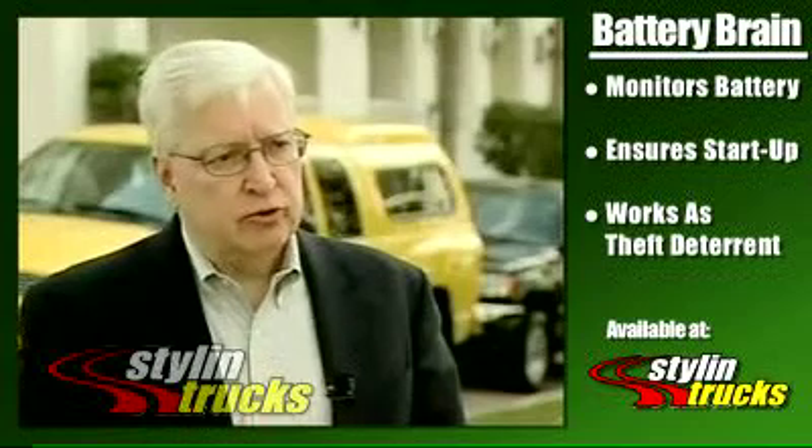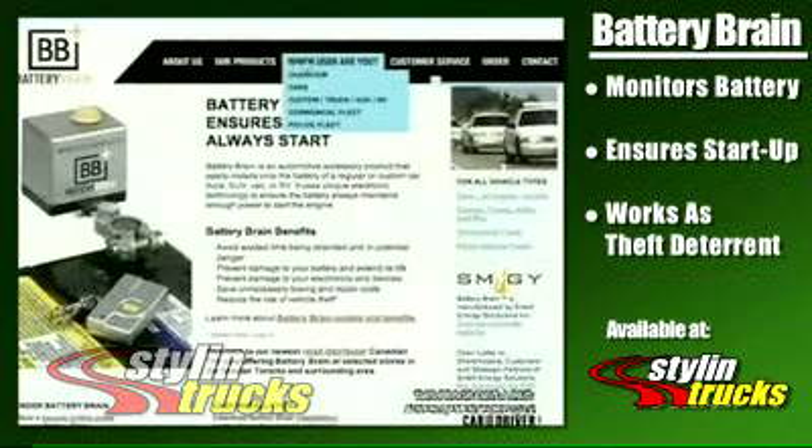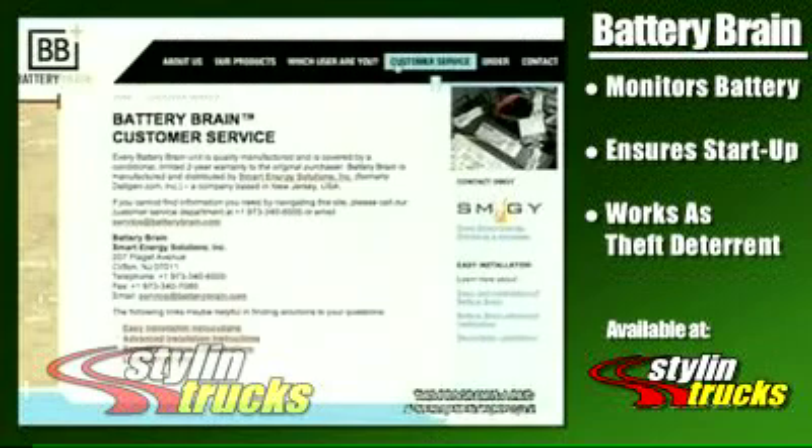You have the remote that allows you to disconnect or connect, and it's as easy as that. The Battery Brain comes with a two-year manufacturer's warranty and is covered by product liability insurance.